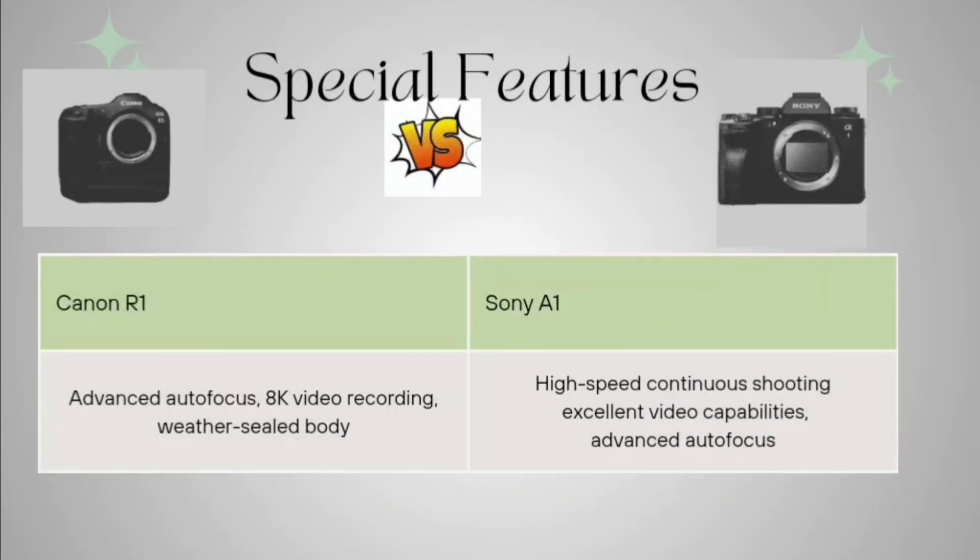Coming to special features: Canon R1 has advanced autofocus, 8K video recording, and a weather-sealed body. Sony A1 offers high-speed continuous shooting, excellent video capability, and advanced autofocus. These features are broadly similar, but Canon is upgraded in many features, and quality-wise Canon is giving better quality than Sony.